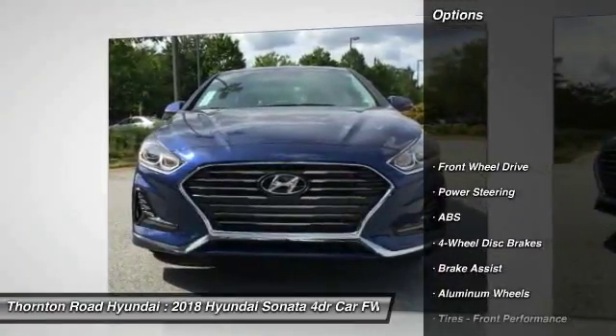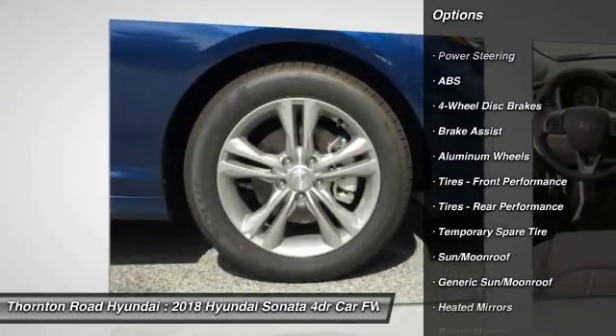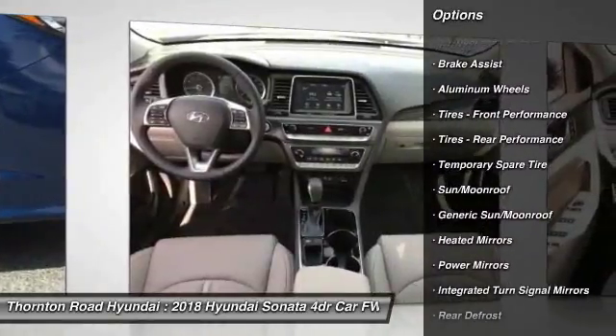Lane departure warning. Power lift gate. Steering wheel audio controls. Traction control. Keyless entry. Power passenger seat.